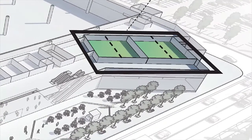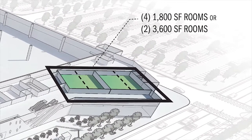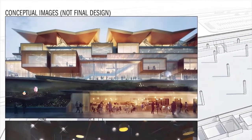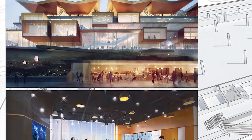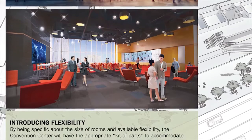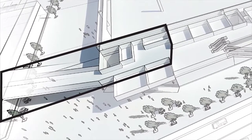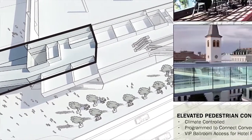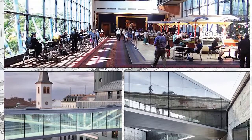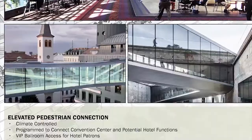Flexibility is about allowing rooms to grow and shrink according to the event planned. On this first level, we introduce that first level of flexibility, allowing two rooms to shrink from 3,600 square feet down to 1,800 square feet. The elevated bridge connection should be more than just a nondescript connection to the hotel — it needs to be beautiful, with potential program like a restaurant, cafe, or leasable space, providing a cohesive experience from the hotel through the bridge to the convention center as one first-class experience.